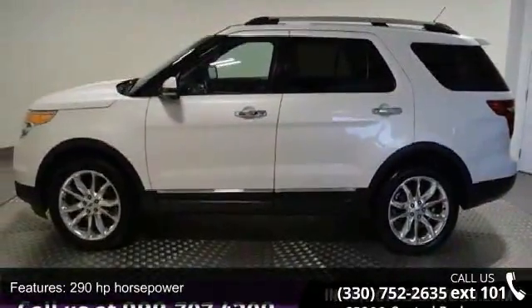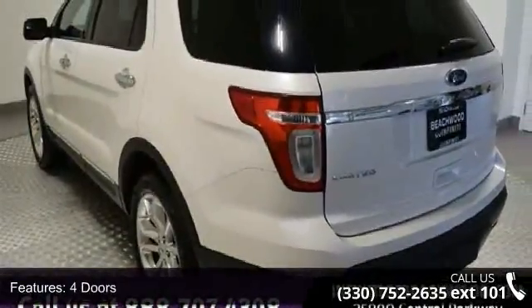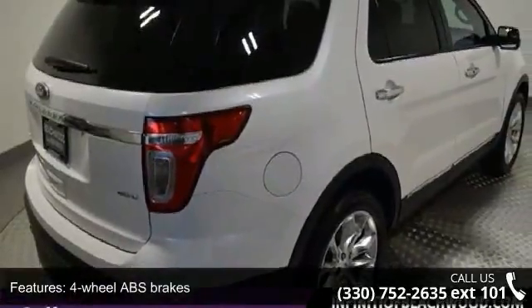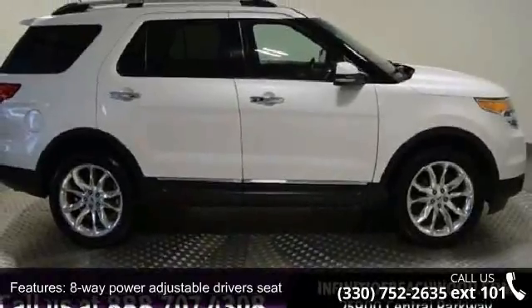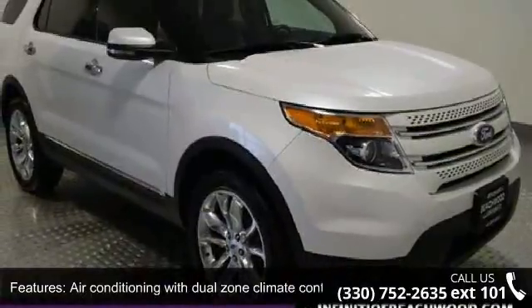Enjoy these notable features: dual-panel moonroof, 290 horsepower, four doors, four-wheel ABS brakes, eight-way power adjustable driver's seat, air conditioning with dual-zone climate control, audio controls on steering wheel, automatic transmission, Bluetooth, clock, and dash.